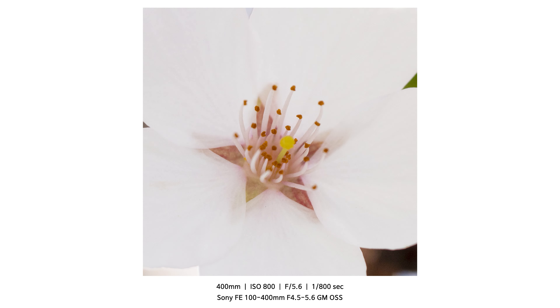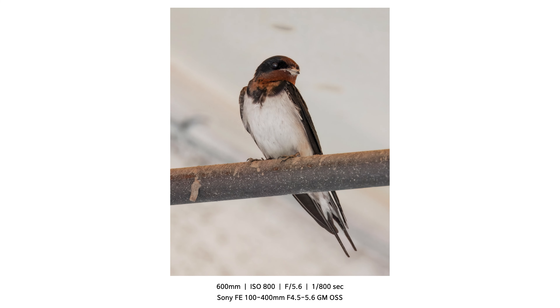At first I considered shooting the cherry blossoms like everyone else does, but I quickly changed my mind and opted for macro shots with my long lens. Honestly, I'm not entirely sure about this image, but I always enjoy taking macro photos. The swallow remained perched without flying away, giving me plenty of time to compose my shots and capture the photo. It's always a delight to see them — they're one of my favorite spring birds.